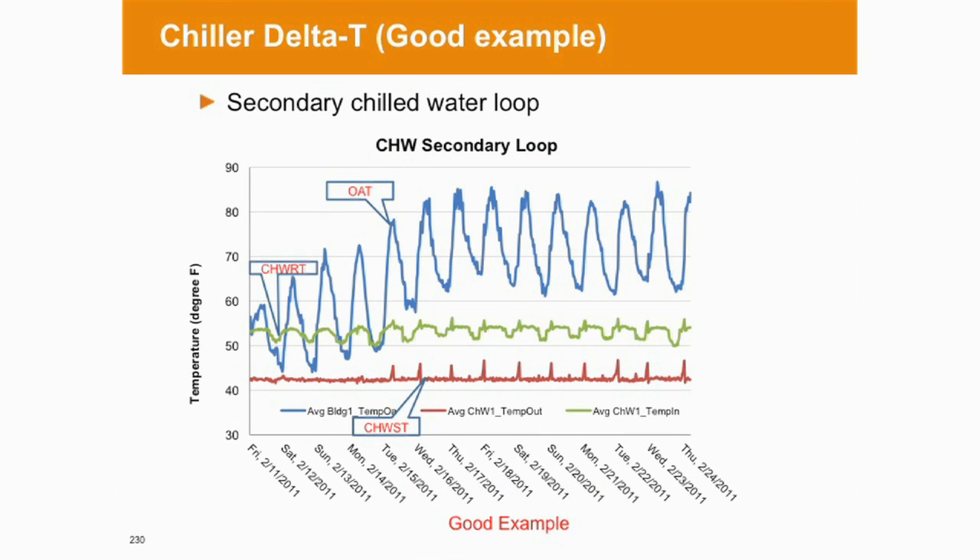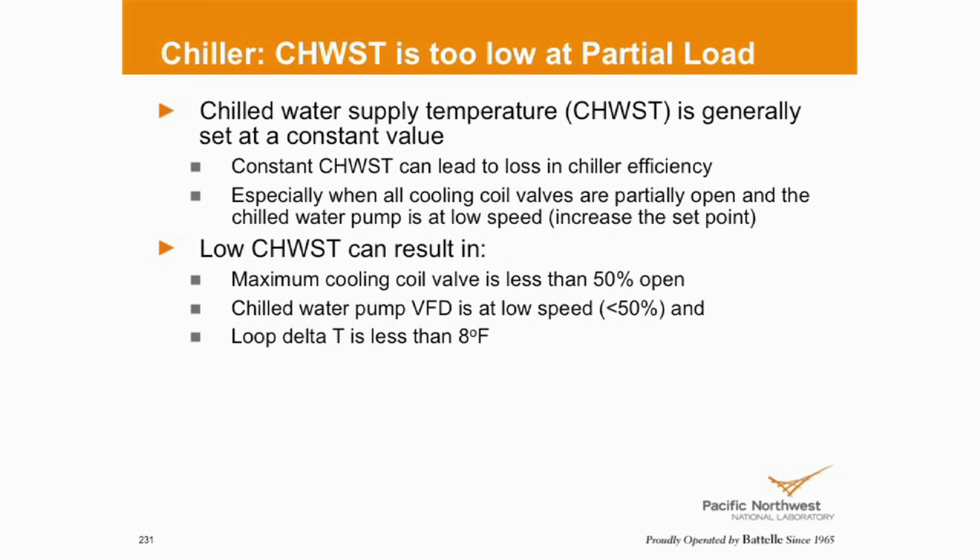This chart basically shows a constant supply water temperature of about 42, return 52. It looks like maybe at night it drops down to 50, 48 — or maybe that's based on outside air temperature. So you can see as things change there's some response in the chilled water loop, secondary loop. There may not be anything I can do about that unless I reset the temperature up, change the differential pressure set point — things that might have some impact on my delta. Constant chill water set point makes sense in high demand, but in shoulder months, at night, or on weekends when loads reduce, that might be an opportunity for changing the set point and gaining some efficiency.